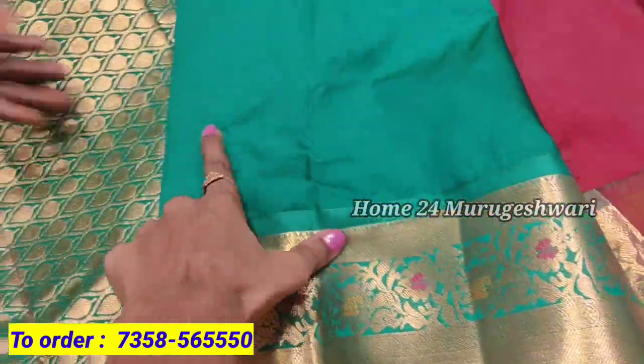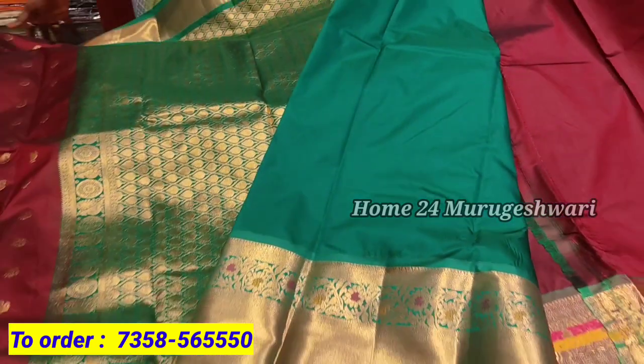It has a very heavy border. It is a small size border. The blouse is a green color.